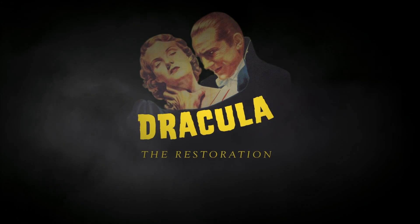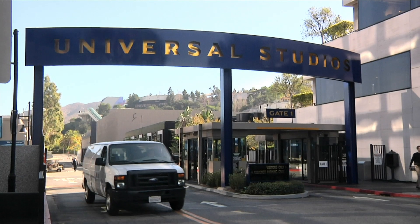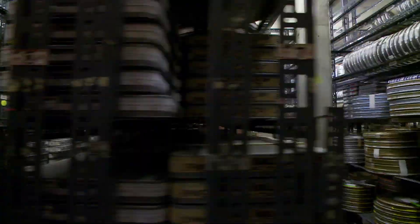The process that we used in restoring Dracula starts with understanding what sort of film and sound elements we have at our disposal. The material in the vaults goes all the way back into the late 20s, early 30s. It's a pretty incredible volume.